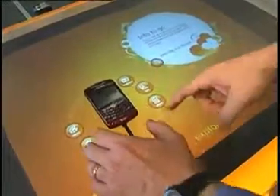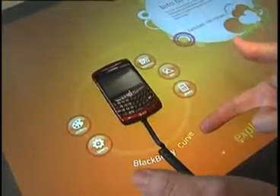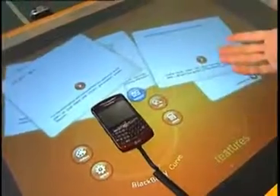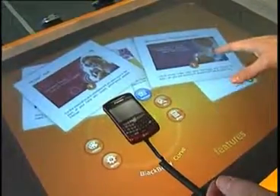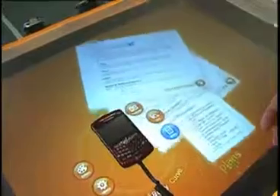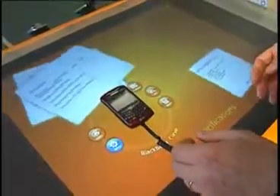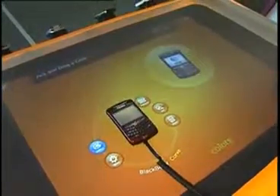It's really easy to use. What you start with is putting a phone on the table. It immediately recognizes that it's a BlackBerry Curve and then allows you to explore the different features of the phone — everything from MediaNet to BlackBerry Internet service, look at the different accessories, the different plans available, and the specifications of the phone. And if the phone comes in different colors, you can explore that as well.